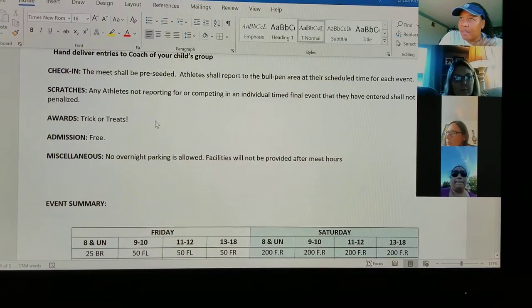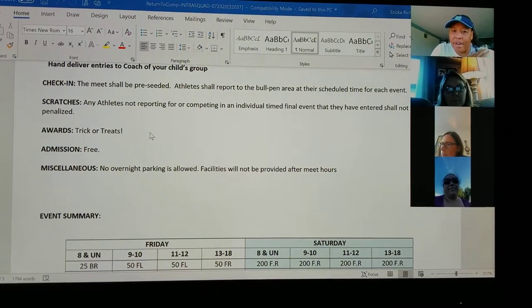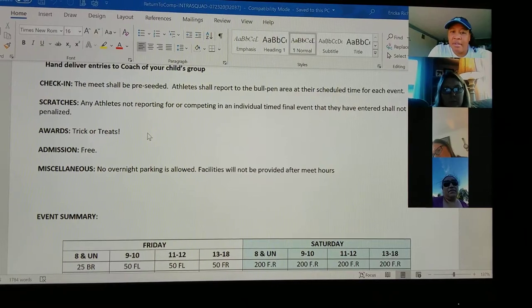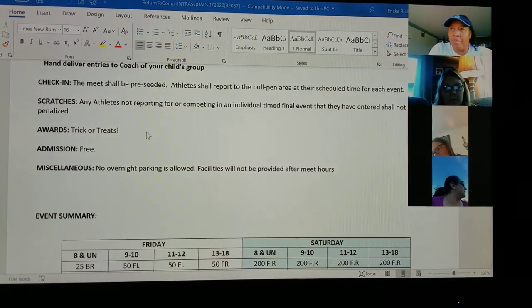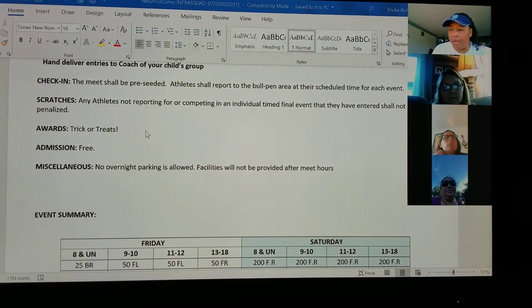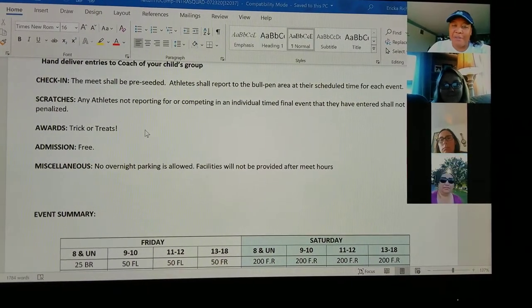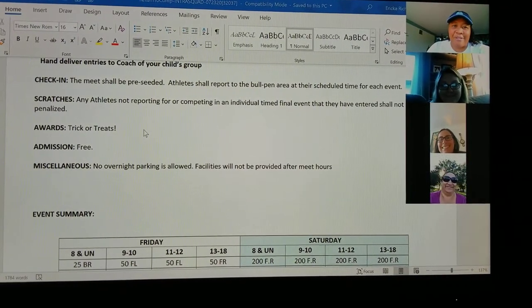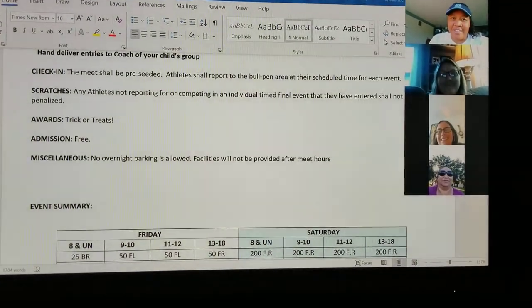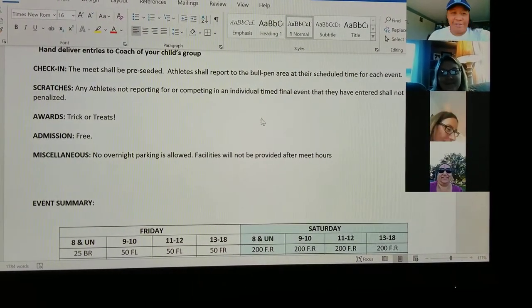For awards, I'm going to check the award cache to see how many ribbons we have — I need to make sure we have enough for first, second, and third. I think we go through sixth place for our events. We will also have trick-or-treat bags to give to the kids after they swim their event, so everybody will get that. This is the one time I'm really nice and let kids load up on candy — they'll get a bag of candy after every swim they do. So you may want to tell your kids that Coach Erica is going to give them a bag of candy every time they finish.